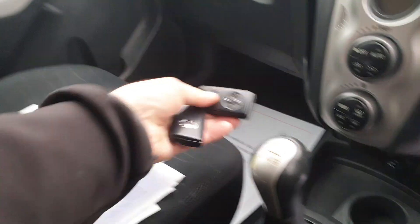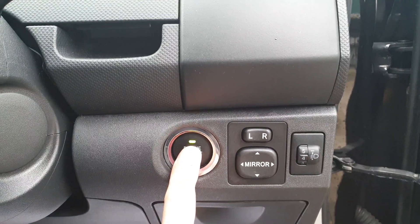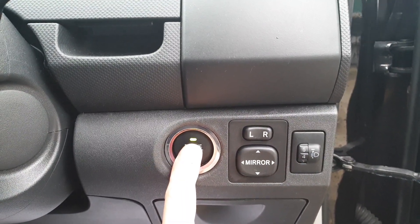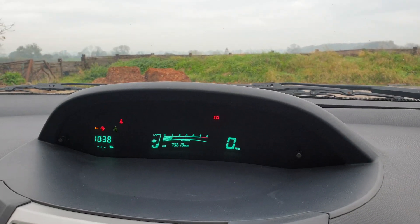Let's just start the car — there's no key needed, we'll just press and hold. Starts on the button. The car has covered 73,618 miles.